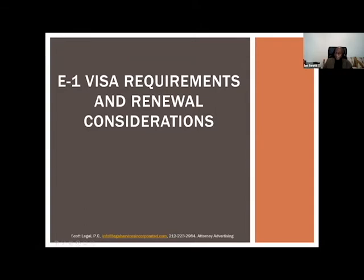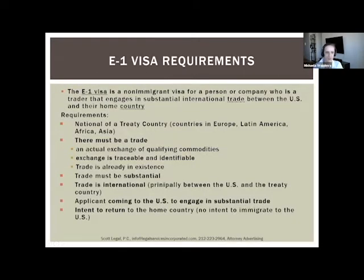The E1 visa is a non-immigrant visa for either a person or a company who engages in substantial international trade between the US and the home country. To qualify for an E1 visa, you need to meet several requirements. The first is that you must be a national of an E1 visa treaty country. Many countries in Europe, Latin America, Africa, and Asia are E1 treaty countries.